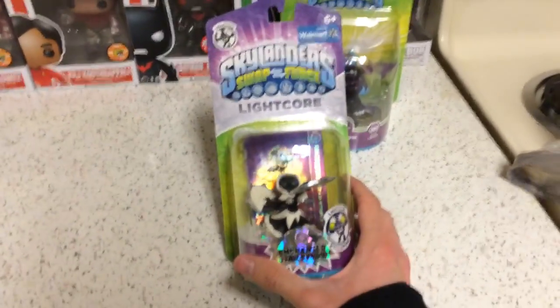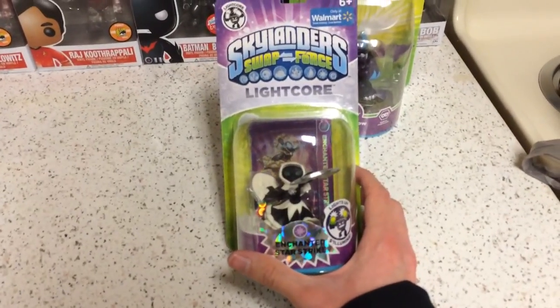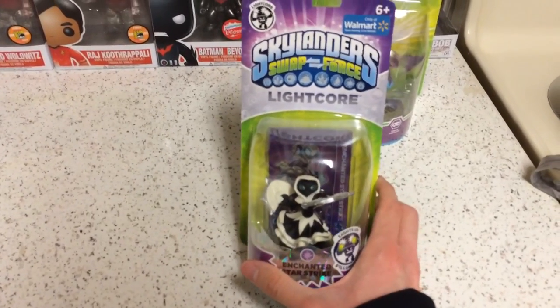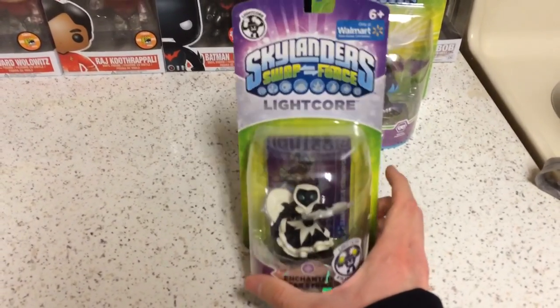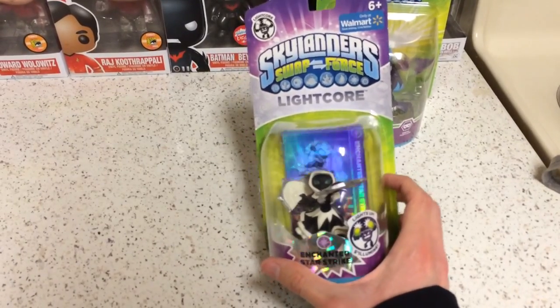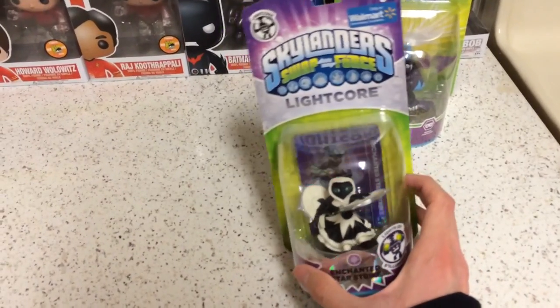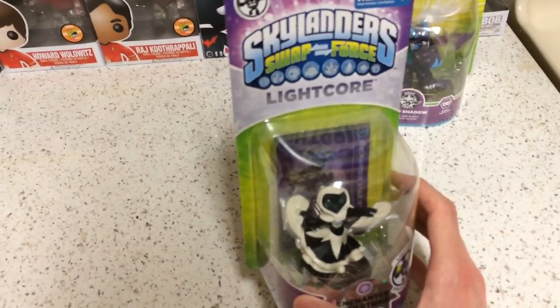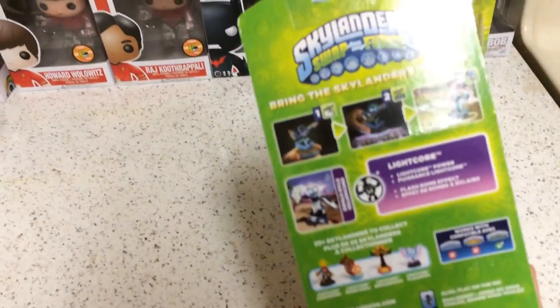Starstrike — anyone who watched my Skylanders stream on Twitch knows that Starstrike is one of my favorite characters to use. Very cool character, and this Enchanted variant is very cool as well. It glows in the dark, and usually she's blue and purple. This variant is white, silver, and black. So very cool.